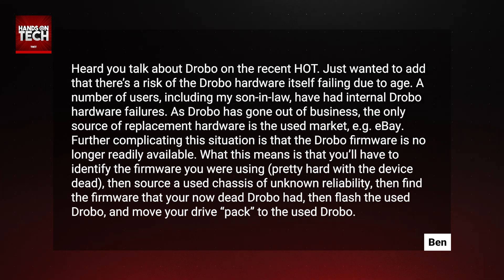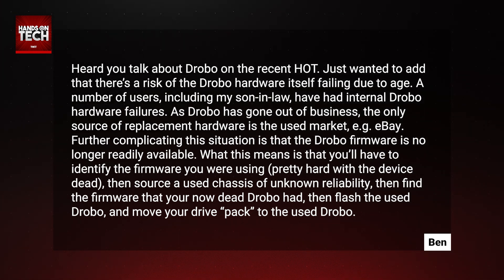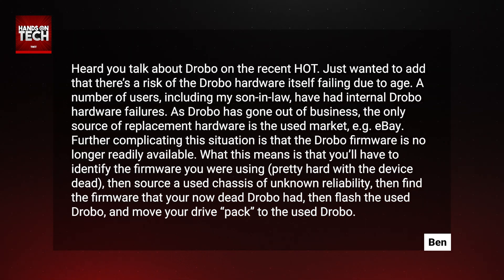Ben was listening to the episode and realized there was something else worth talking about. Ben says: I heard you talk about Drobo on the recent Hands on Tech. I just wanted to add that there's a risk of the Drobo hardware itself failing due to age. A number of users, including my son-in-law, have had internal Drobo hardware failures. As Drobo has gone out of business, the only source of replacement hardware is the used market, like eBay.